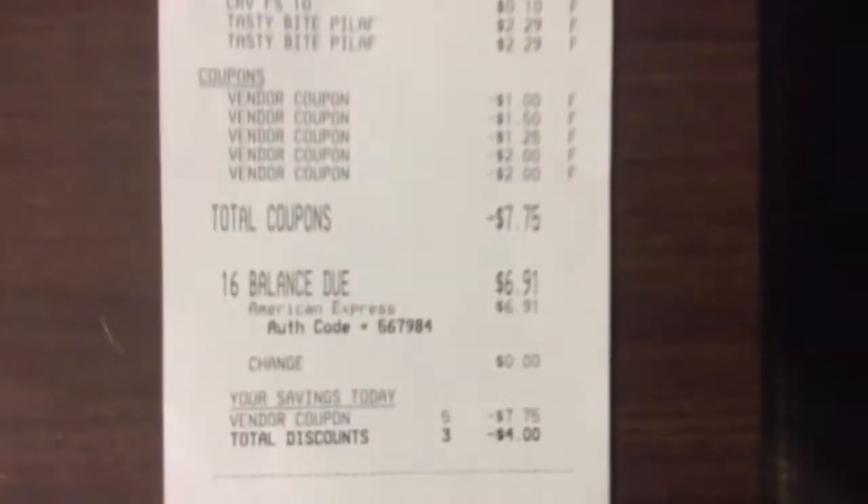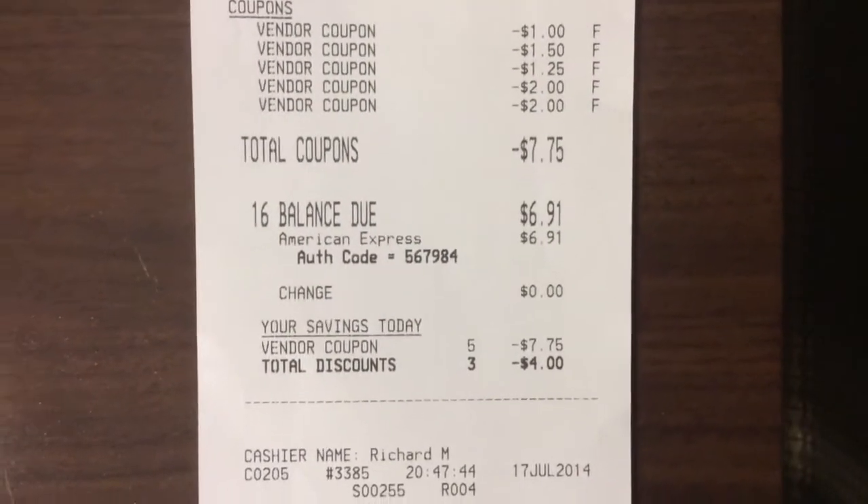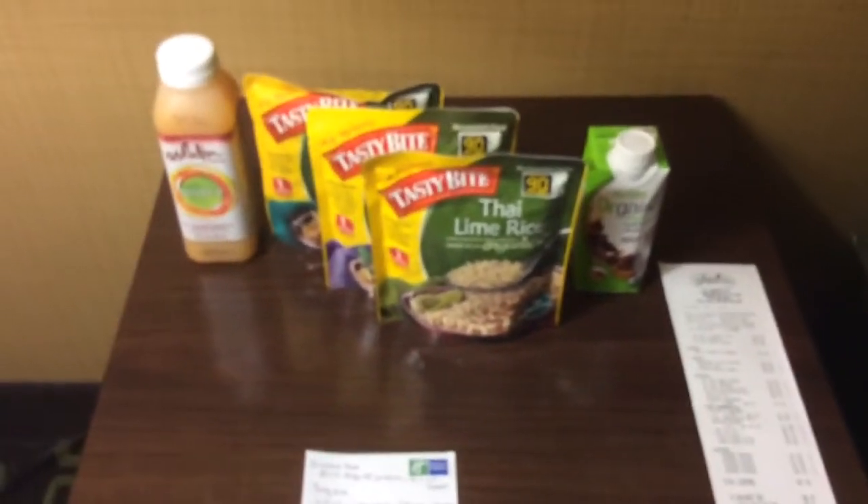I did buy some other things, so the total was $6.91. Thanks for watching. Bye.